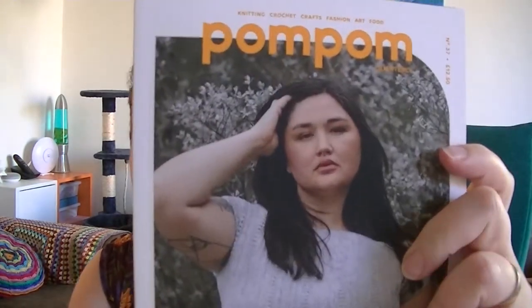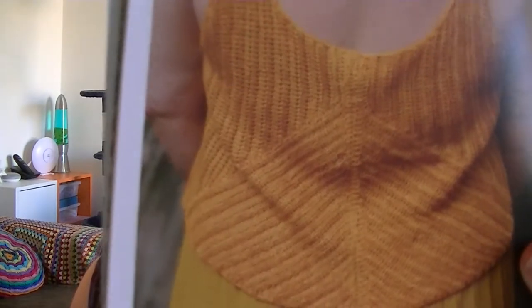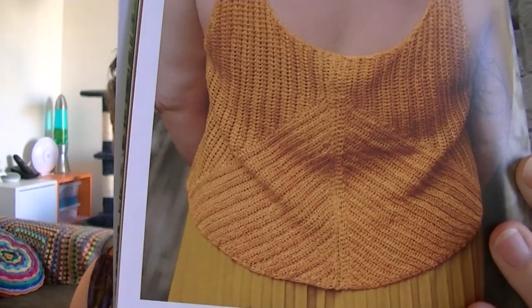Then I have the newest edition of Pom Pom magazine, and it is bird themed. Even though I'm not very much into this kind of super cropped stuff, I do like that they have a bigger model — but still, I don't have a flat stomach and I definitely can't get a high-waisted pair of something for myself. However, I fell in love with one of the items in here: it is the Phoenix top. And it is crochet, people — it is crochet! I'll tell you more about that in the next episode.